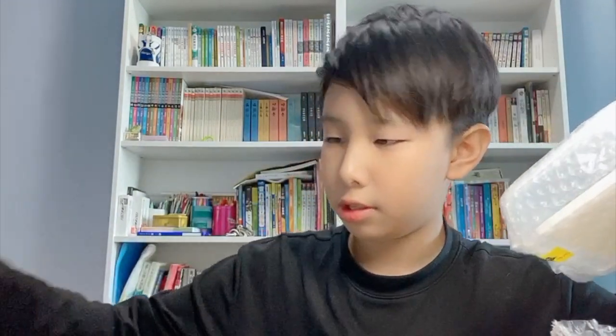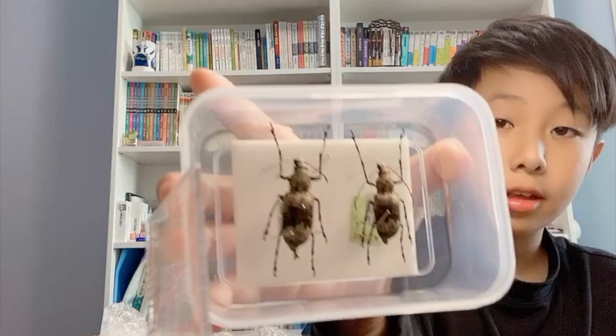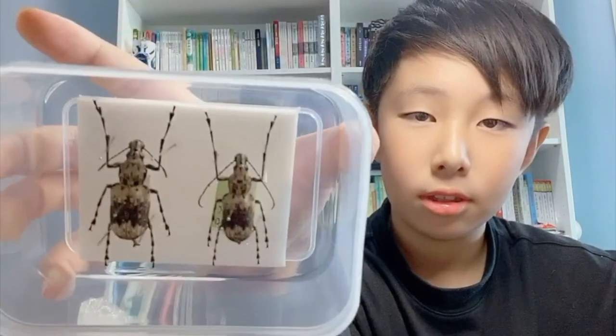Let's unbox this small one first. Okay, wait a sec. It's a species of weevil from Thailand. It's a pretty rare species, actually. I'm sorry about this ruler. It's gigantic.